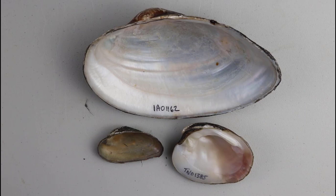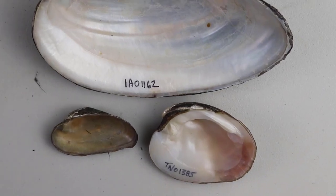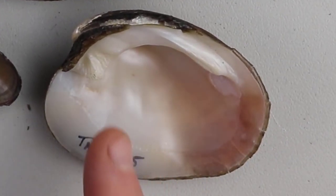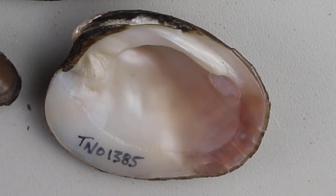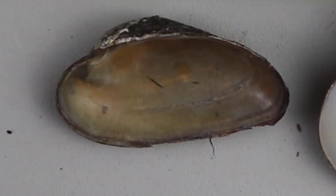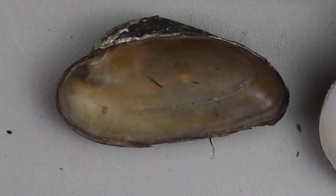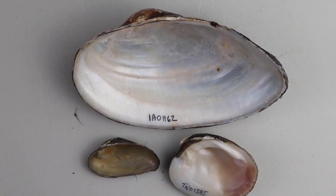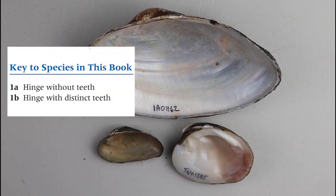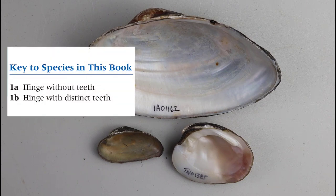Let's put all three species right next to each other for comparison. Here we have Dromus dromus with very significant pseudocardinal teeth and very significant lateral teeth. Here we have the brook floater, Elasmodona varicosa, with a very small pseudocardinal tooth and no lateral teeth. And finally, Pyganodon grandis — no pseudocardinal teeth and no lateral teeth. This is what you want to use when you get to that first couplet in the dichotomous key in the freshwater mussels of Ohio: do they have teeth or do they not have teeth?